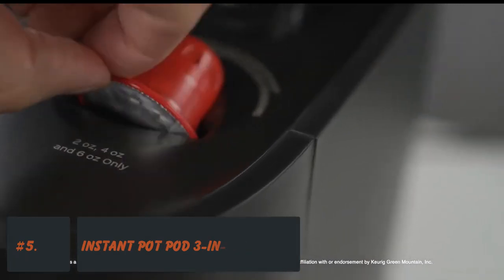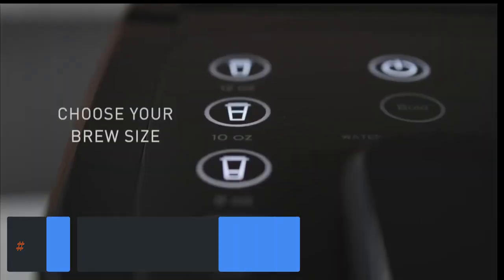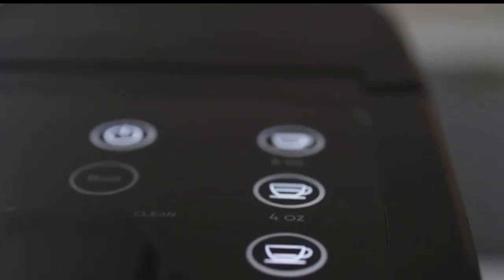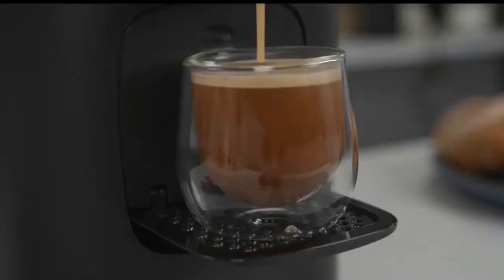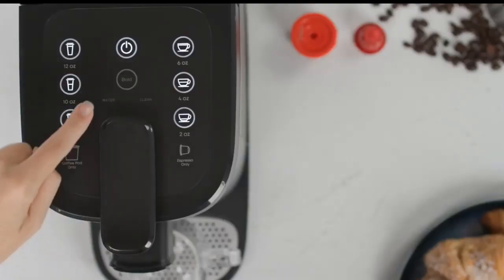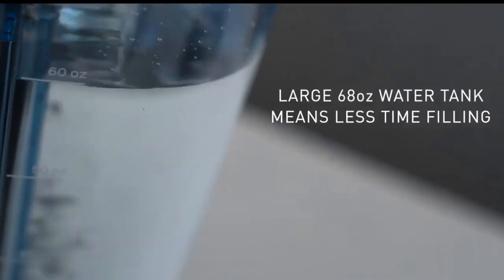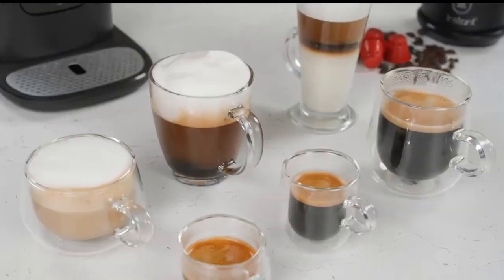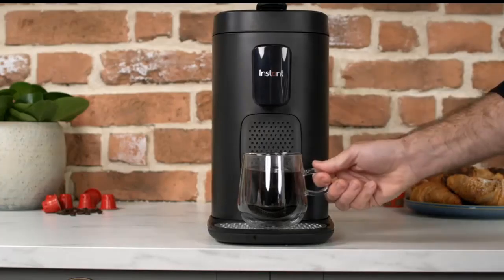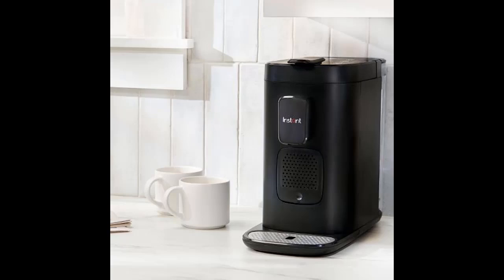Number 5: Instant Pod 3-in-1 Espresso, K-Cup Pod, and Ground Coffee Maker. Of all the single-serve coffee makers tested, the Instant Dual Pod Plus was the most pleasant surprise. From the maker of the do-it-all Instant Pot, this machine has the ability to brew a good cup of coffee or espresso-style shot from K-Cups, original Nespresso pods, and the brand's own compostable pods. Additionally, there's an included refillable pod for brewing single servings of your favorite coffee, as well as a hot water button for tea. This brewer delivered on all fronts and even produced a nice crema on the espresso shots.